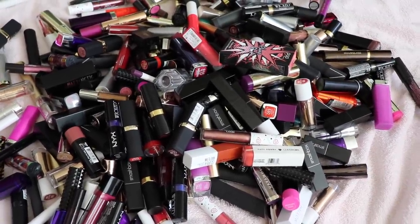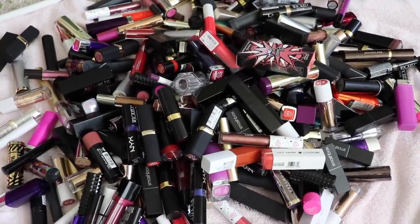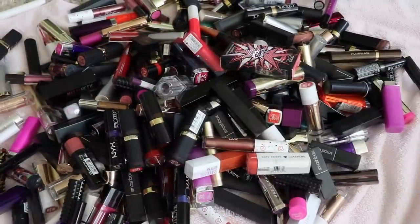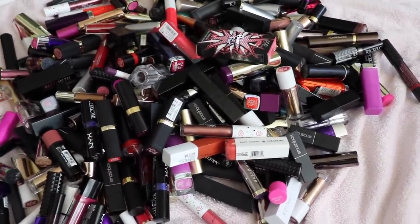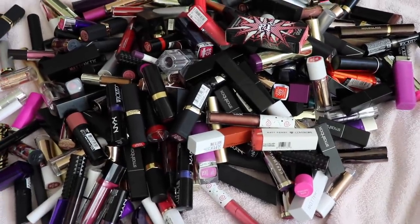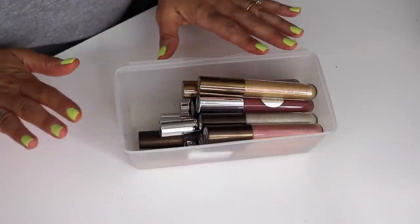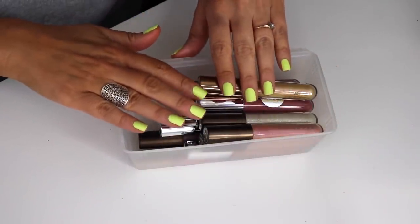Now that I've tackled the brights, we need to tackle the nudes. This is going to be an extremely long video because I want to swatch a lot of stuff for you guys, so get ready — you're going to be here for a while. Let's dive into my nudes.